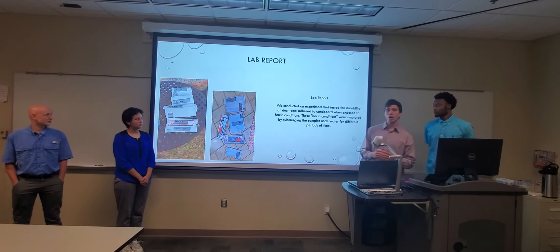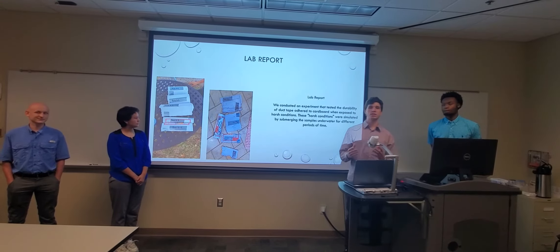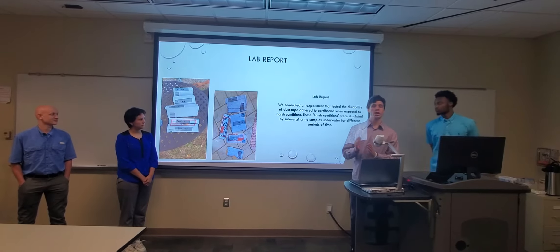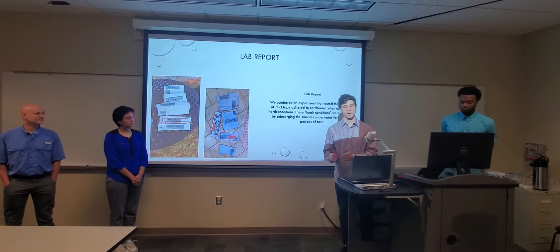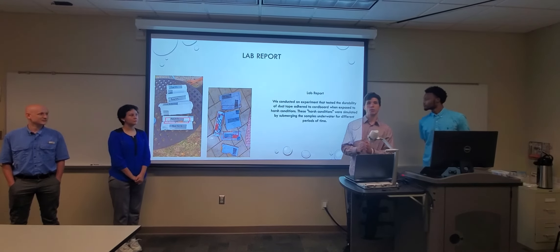This is our lab report. For this project we had to conduct an experiment, and we decided to test how duct tape performed when attached to cardboard in extreme weather. We simulated that by keeping them in water for extended periods of time, and we were able to determine the best brand of duct tape and how best we could use it.